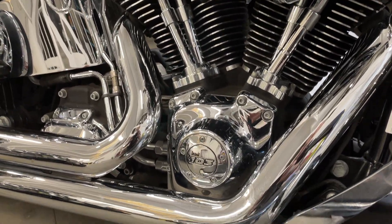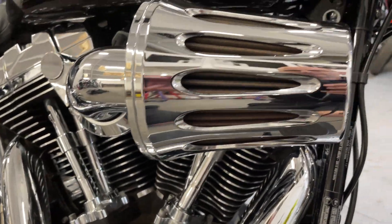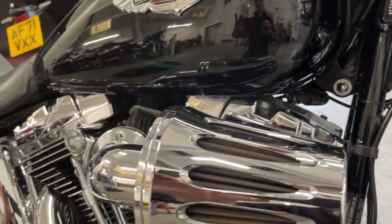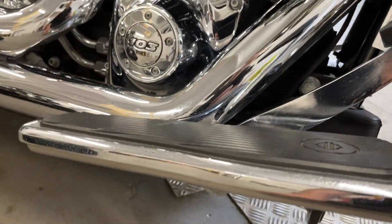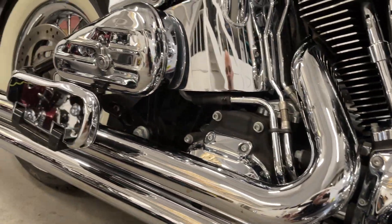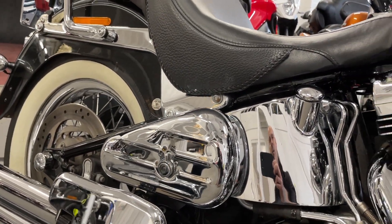Vance and Hines exhaust — the engine looks beautiful, really lovely clean shiny chrome. It's got the chrome footboards, which are an extra, passenger ones as well. It's got the kidney boxes fitted — locking kidney boxes.